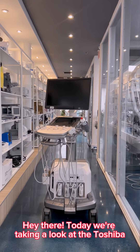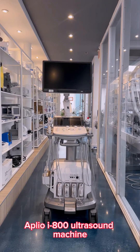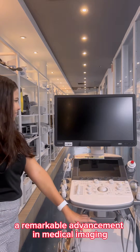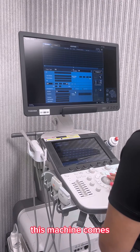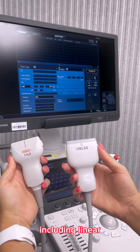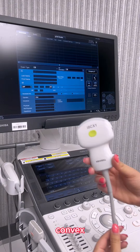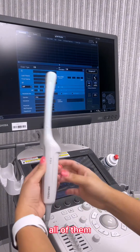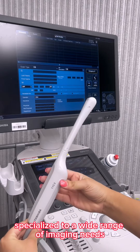Hey there! Today we're taking a look at the Toshiba Aplio I-800 ultrasound machine, a remarkable advancement in medical imaging. This machine comes equipped with five distinct transducers, including linear, convex, phased array, and endocavity transducers — all of them specialized to a wide range of imaging needs.